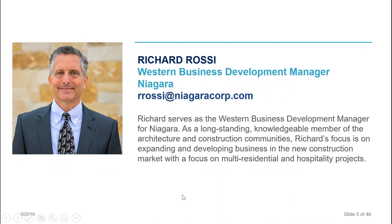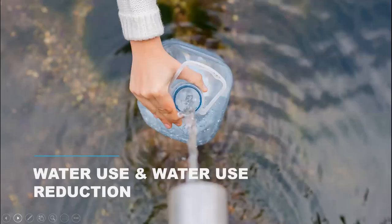I'm the Western Business Development Manager, covering all of Western US and all of Texas. I'm based in Austin, Texas. A lot of my focus is on multifamily residential projects and hospitality projects — really just gaining a deeper knowledge of the technology in toilet fixtures and how important that is, as well as the importance of water conservation.